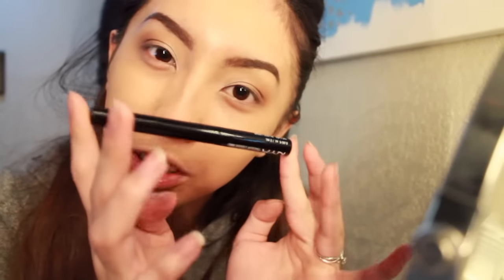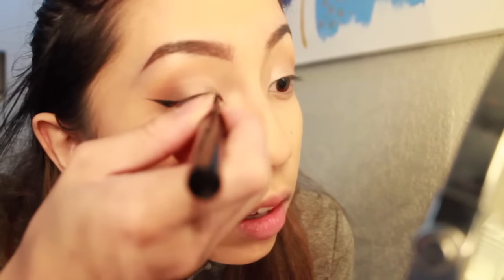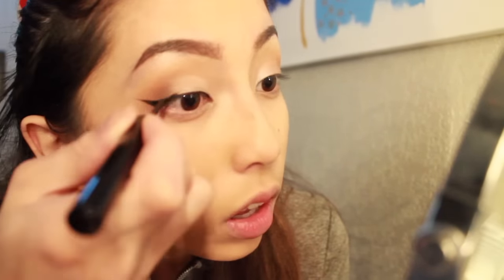I'm using my NYX Matte Liquid Liner in the shade Black. I can't really talk while I do this so I'm just going to speed through it. Pretty much done with my eye makeup — I just need to do lashes and stuff like that. But I'm moving on to the rest of my face makeup.